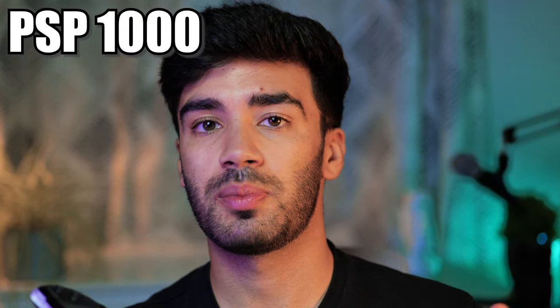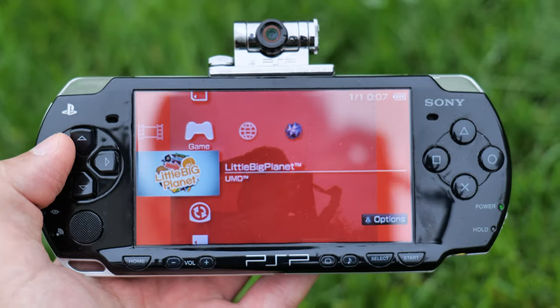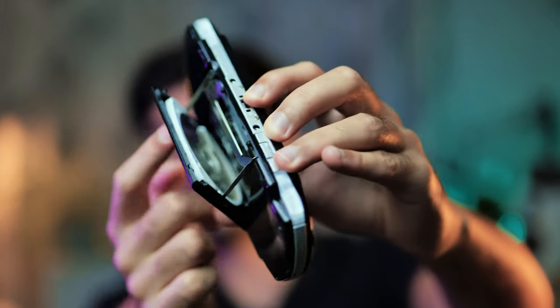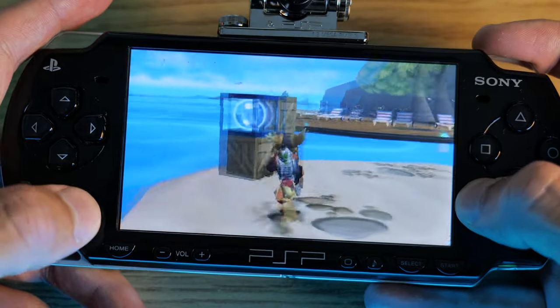Since the release of the PSP in 2005 there have been a few different versions. The PSP 1000 was the original, slightly larger and heavier model. The PSP 2000 came with a faster processor, more RAM, a better screen, and an improved UMD door mechanism. The PSP 3000 followed with a slightly brighter screen and better battery life.